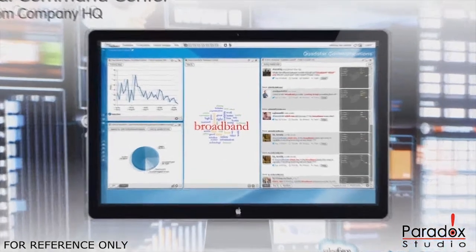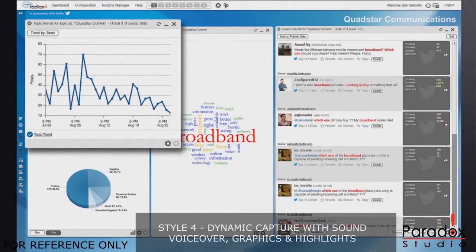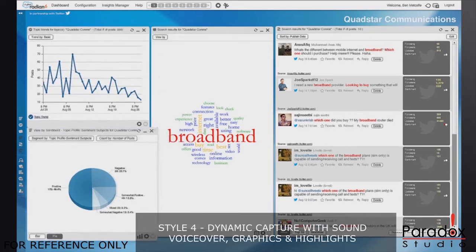They use the Marketing Cloud to listen and engage with people on the social web. With the Marketing Cloud, Quadstar can track when people are talking about their brand or their products in trend charts.